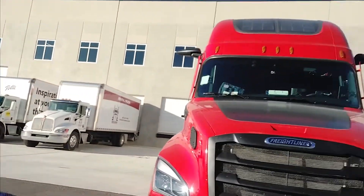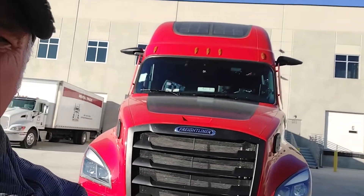Hey everybody, Freightliner Team Run Smart Pro Clark Reed here. I want to take a few minutes to introduce you to my new truck, Enzo. Sorry for the bright sunshine but I'm going to enjoy it. This is my brand new 2022 Freightliner Cascadia. Let me spin this around so y'all can look at her instead of seeing my ugly face.